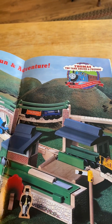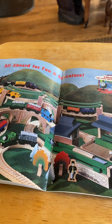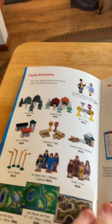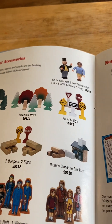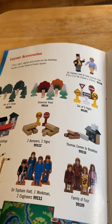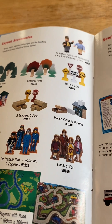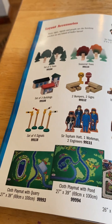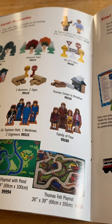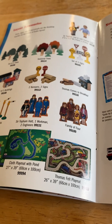Thomas the Tank Engine and Friends wooden railway system engines on the Island of Sodor and expansion bridge — this is for the outside world, and that's pretty cool. Layout accessories: there's two parts — Sir Topham Hatt, Lady Topham Hatt, set of five trees, seasonal trees, set of five signs, set of three buildings, two bumpers and two signs, Thomas comes to breakfast, set of four signals, Sir Topham Hatt, one worker and two engineers, family of four, co-play mount Cory, co-play mount pond, and Thomas felt play mat.